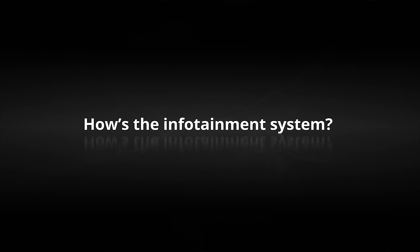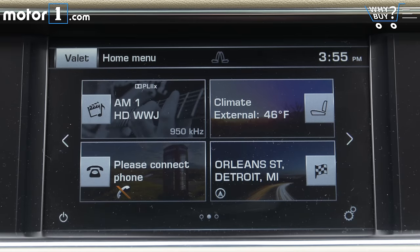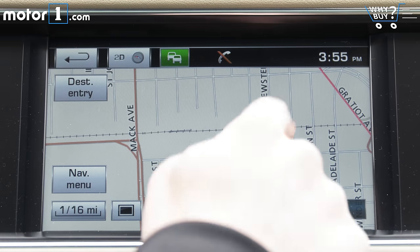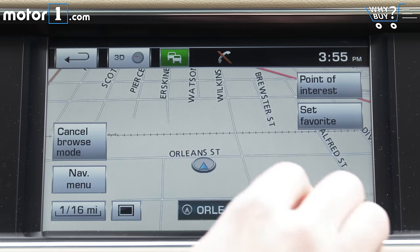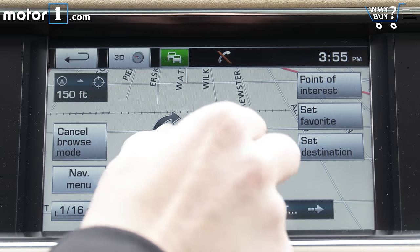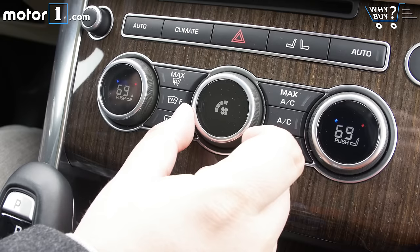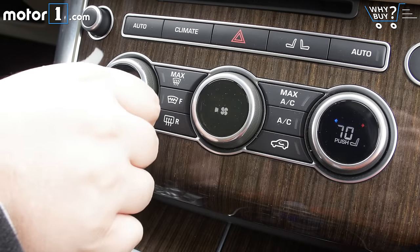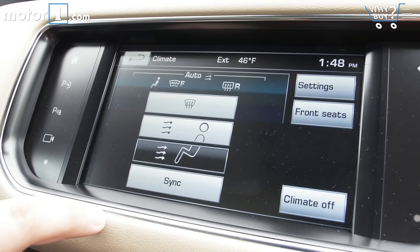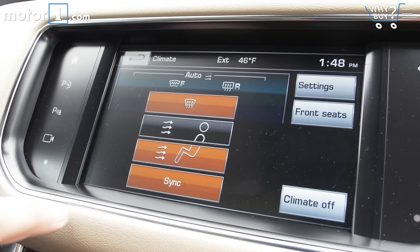How's the infotainment system? Land Rover's InControl Touch system is a step up from the company's previous offerings, but it's not a huge leap forward. The display is easy to read, but response is often laggy, and some of the controls aren't all that logically laid out. Take the climate control, for example — temperature and fan speed are controlled through dials on the center console, but direction of airflow and dual-zone sync are controlled through a separate menu on the touchscreen.